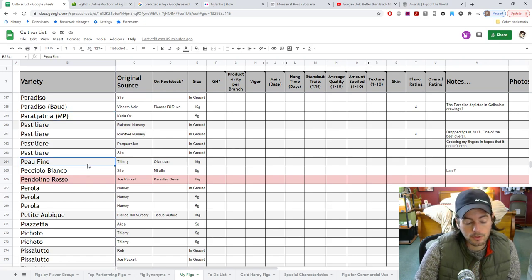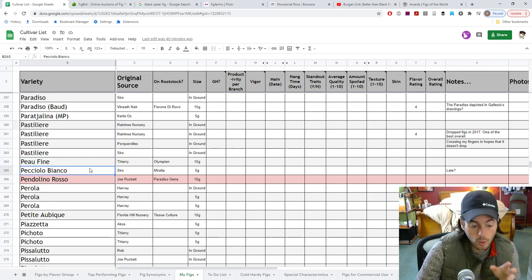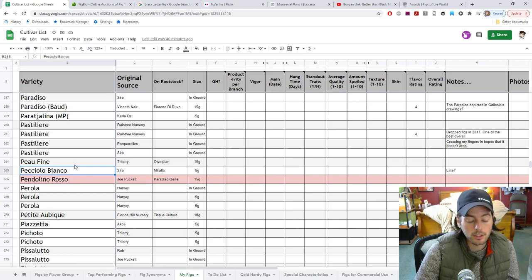Pew Fine — really great tasting fig, I'm sure. It should have a good skin and a high flavor to it. I'm really looking forward to tasting that one. It's one of my older trees that hasn't fruited — it really does need that light penetration. Pecciolo Bianco — I'm looking forward to this one probably more than the majority of them, like 90% of the others. It's got good drying capabilities, a good shape, good flavor — it should have the whole total package. Really, really looking forward to that fig.